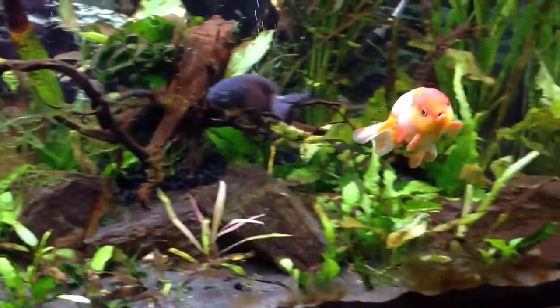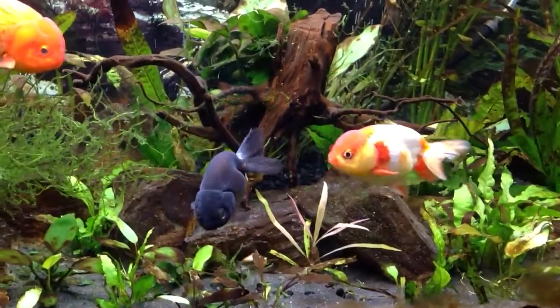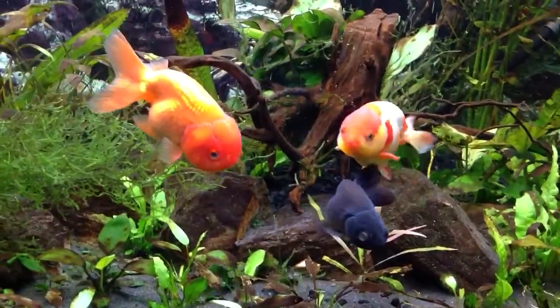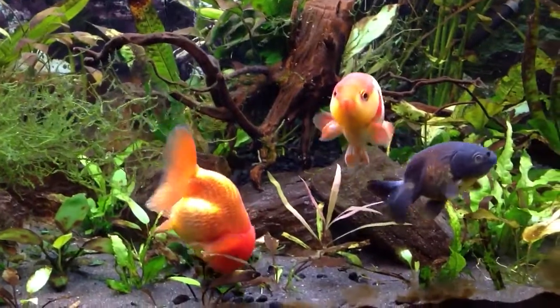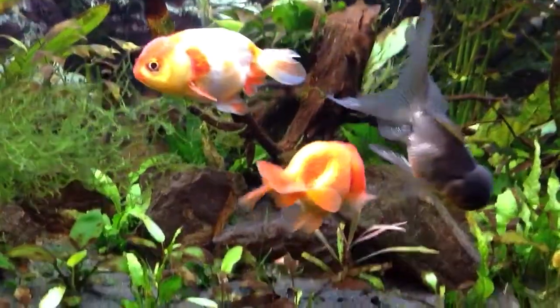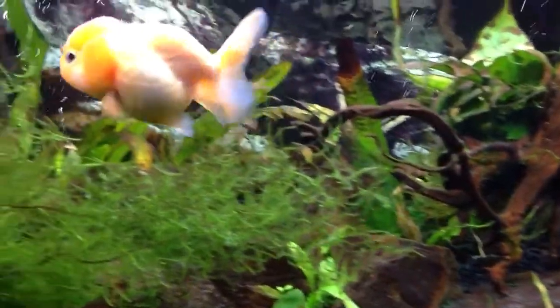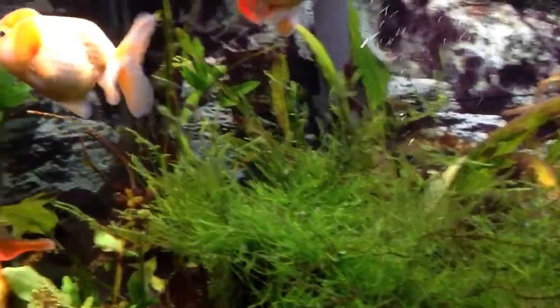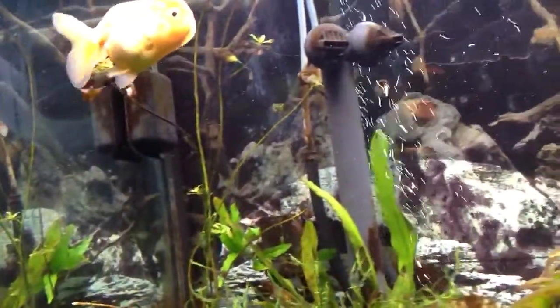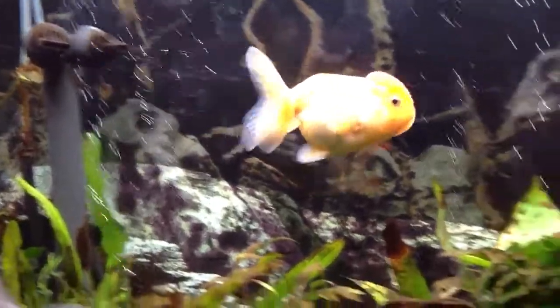Currently I have six fish in here. I did have four, but whilst doing filter maintenance I managed to flush part of one of the filters down the toilet. I only had one filter on that tank, so this little guy and this little lady moved in, and they were so much more active in here that I haven't been able to bring myself to move them back. They're not particularly big fish, and I've upped my water changes, so we're getting away with it at the minute.